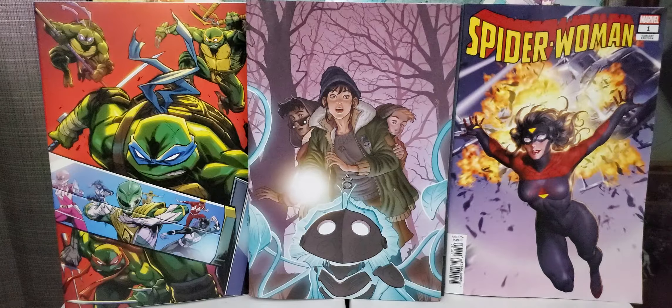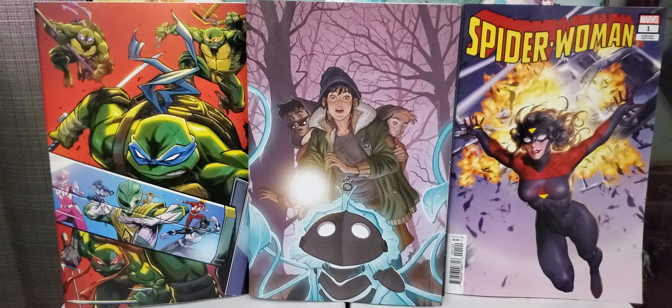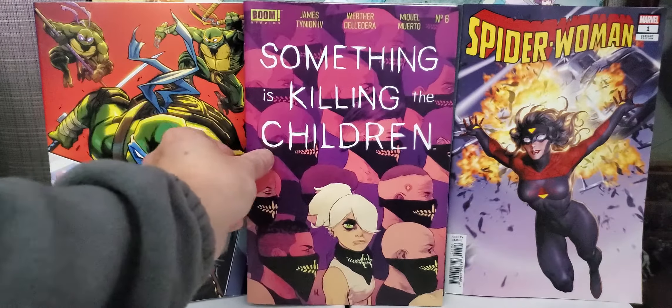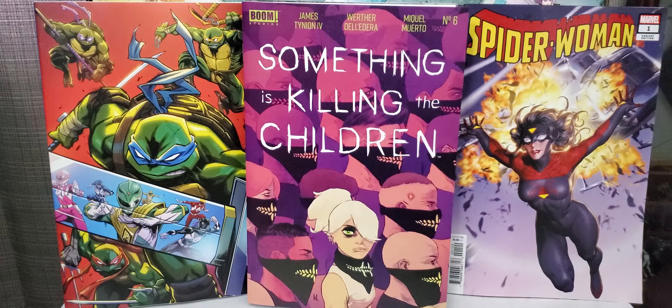Next one, this is from IDW and Boom Studios. This is Power Rangers and Teenage Mutant Ninja Turtles. This is the variant, issue number four. Nice virgin cover.